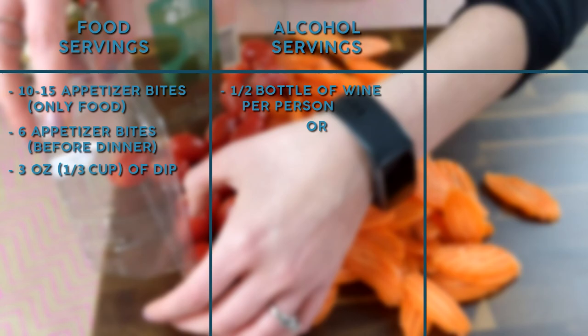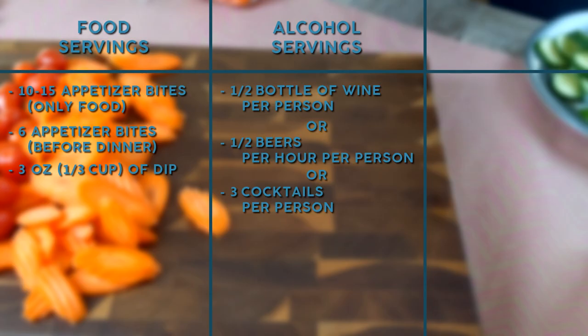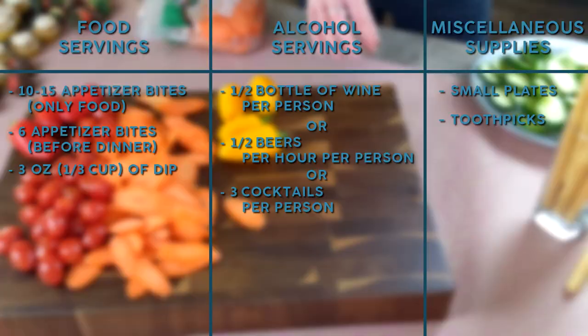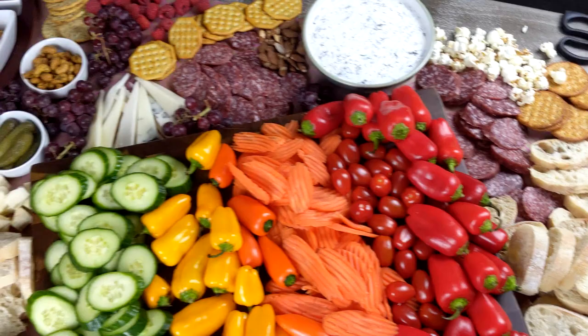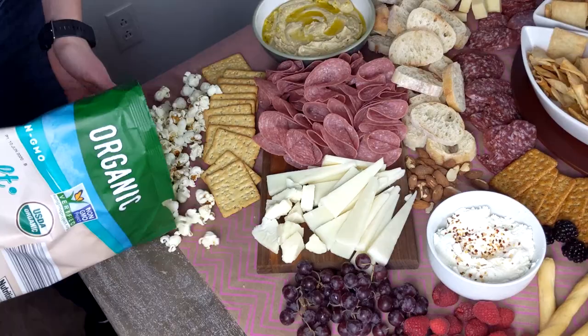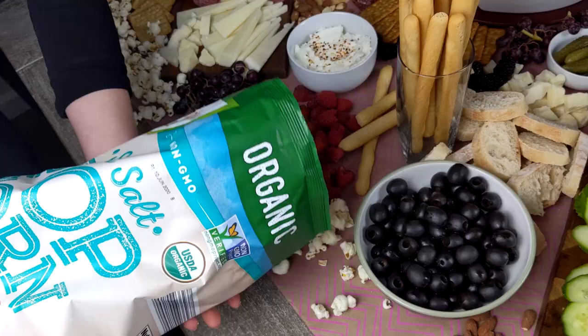If you're including alcohol at your party, you'll want to have about half a bottle of wine per person, or one to two beers per hour per person, or about three cocktails per person. When you're picking up all of your ingredients at the grocery store, make sure to pick up some small plates, toothpicks, and serving tongs as well. The key to keeping the costs a little bit cheaper is making sure that you have some bulk item ingredients that are cheaper than maybe your meat and your cheeses. So you can spend more on higher quality meats and cheeses versus your popcorn, olives, and pickles — those filler items are where you can save some money.